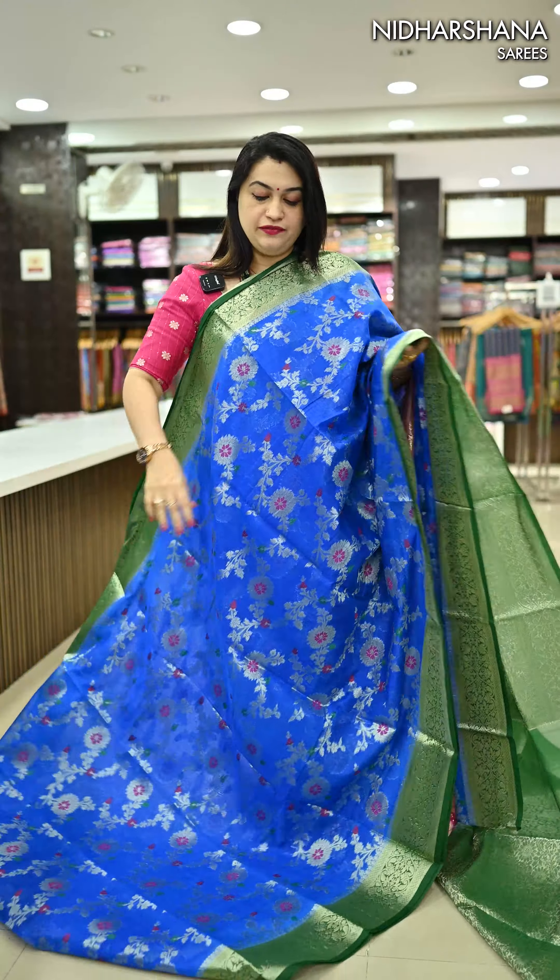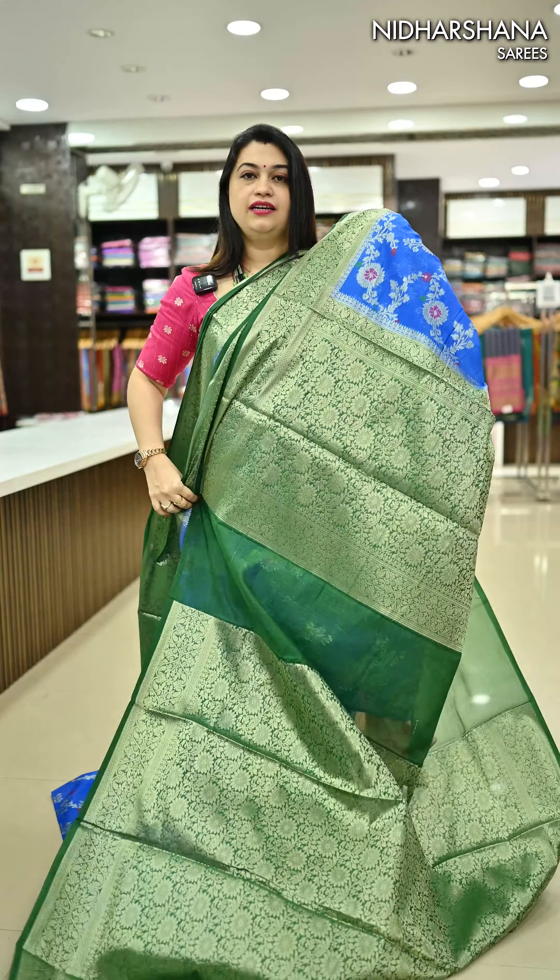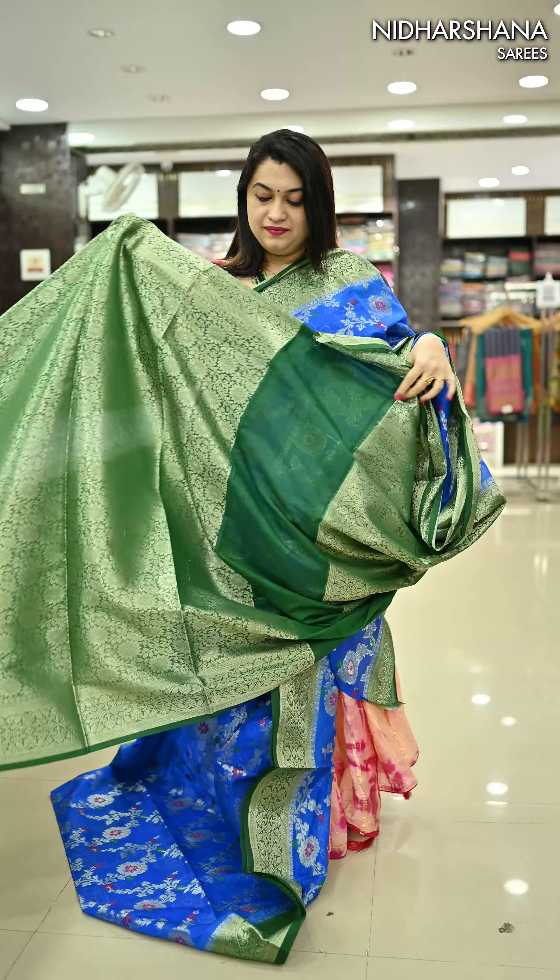Next we have a beautiful copper sulfate blue with a green color combination, a very pretty pallu in dark green, and a matching blouse piece.